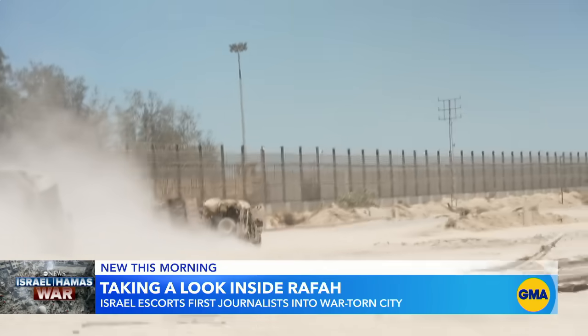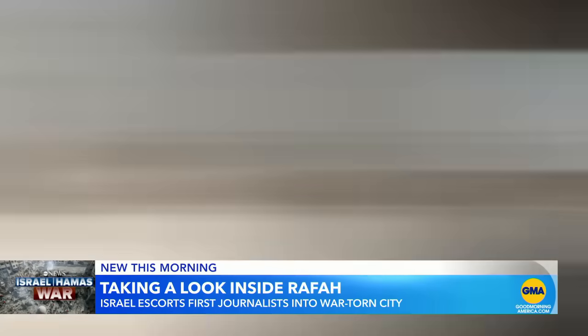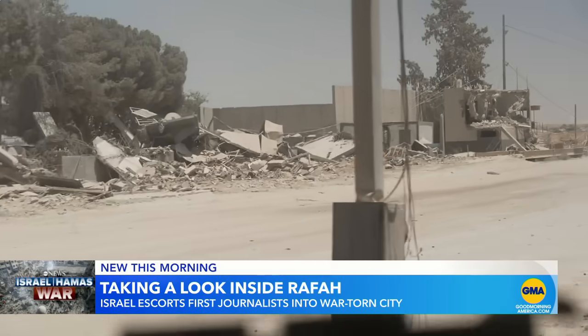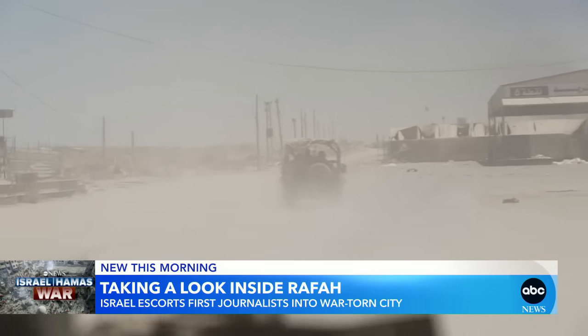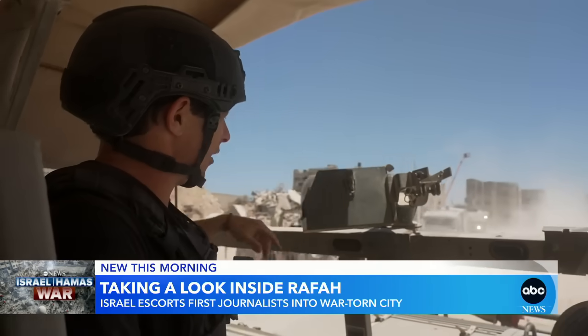That fence and the dust-choked road, the so-called Philadelphia corridor, right on the Gaza-Egypt border. A little farther, we find the Rafah border crossing into Egypt in ruins. Israel claims this was the main smuggling route of Hamas weapons into Gaza — Egypt denies this.